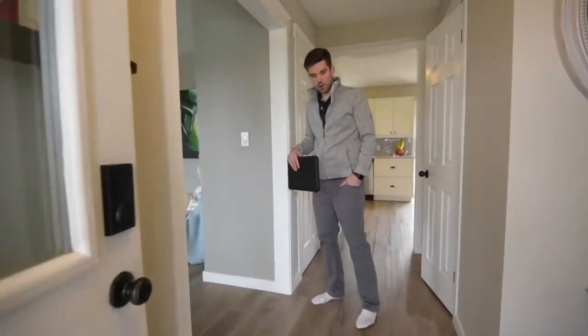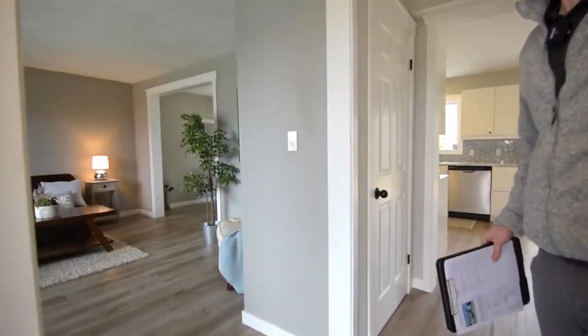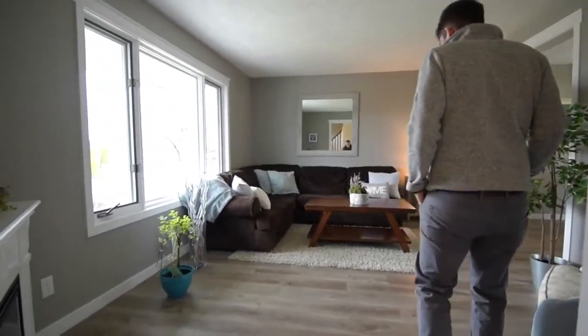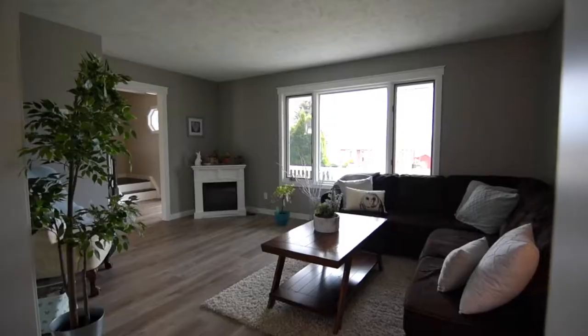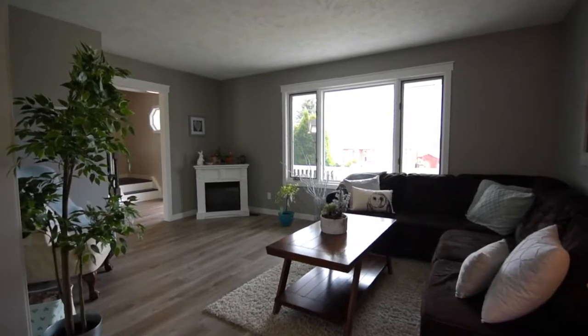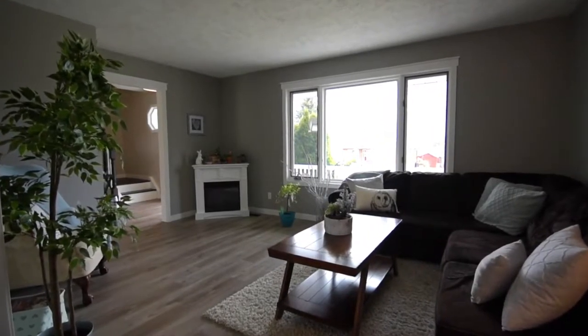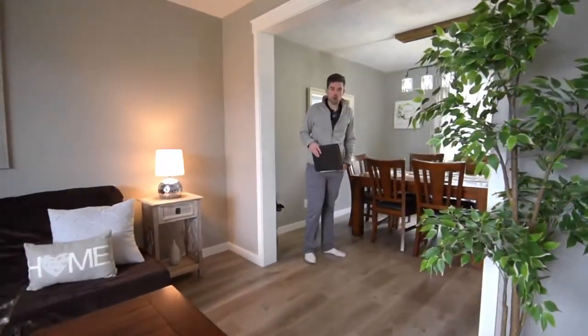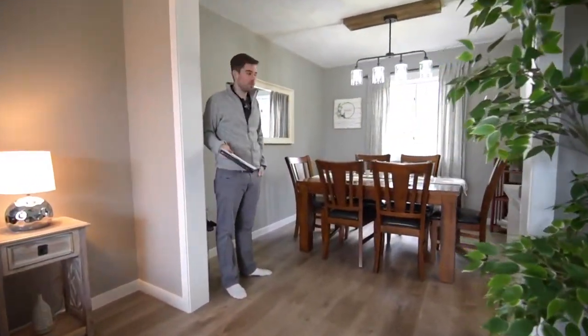Come on in. Got the entryway here. The second floor goes up that way. Right in here we've got the living room — really nice big window here. Most of the windows in the whole house have been updated. The floor throughout the whole home has been updated, and the trim has been updated.